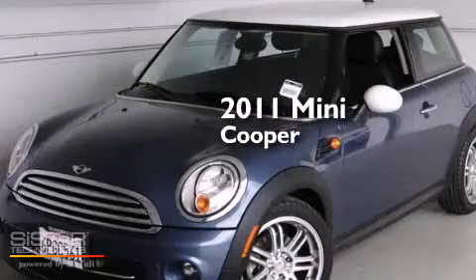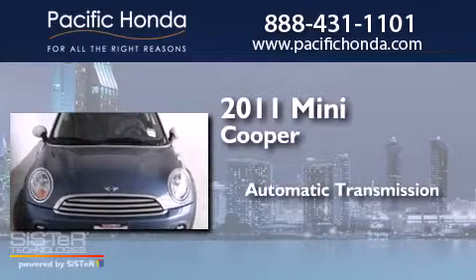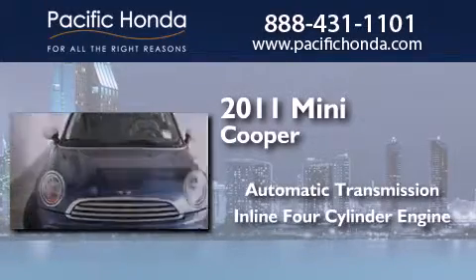This is a 2011 Mini Cooper. This compact has an automatic transmission and an inline four-cylinder engine.